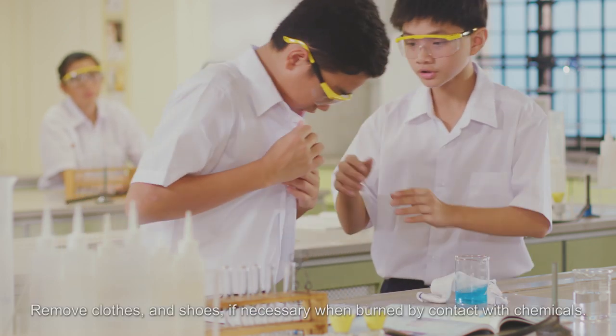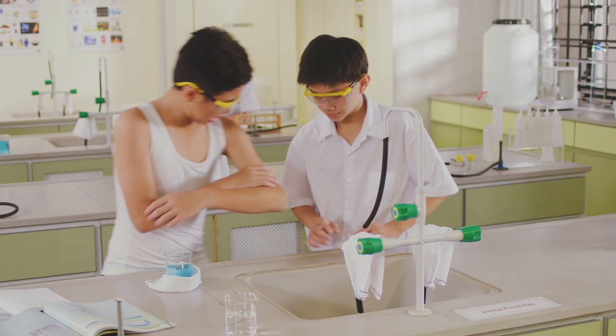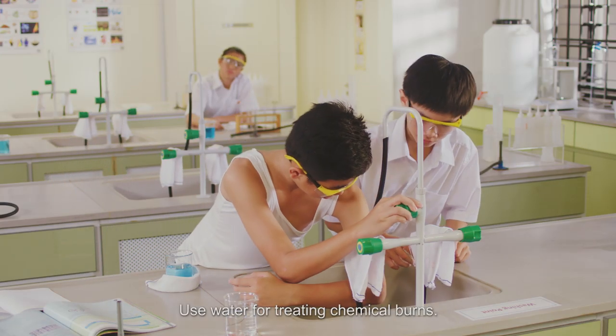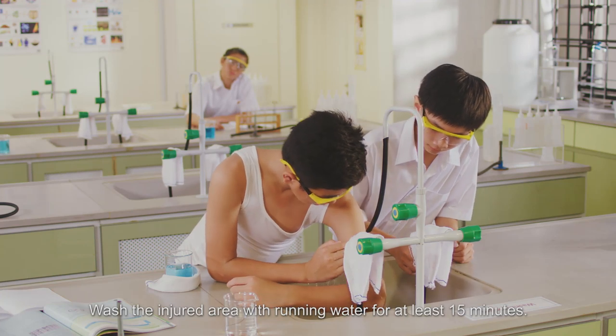Remove clothes and shoes if necessary when burnt by contact with chemicals. Use water for treating chemical burns. Wash the injured area with running water for at least 15 minutes.